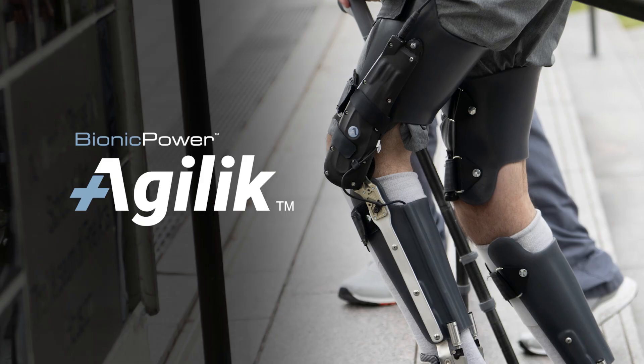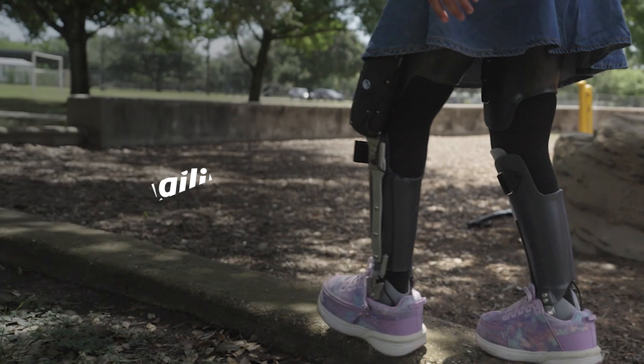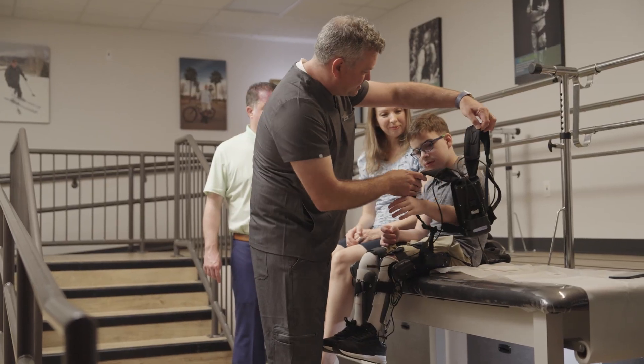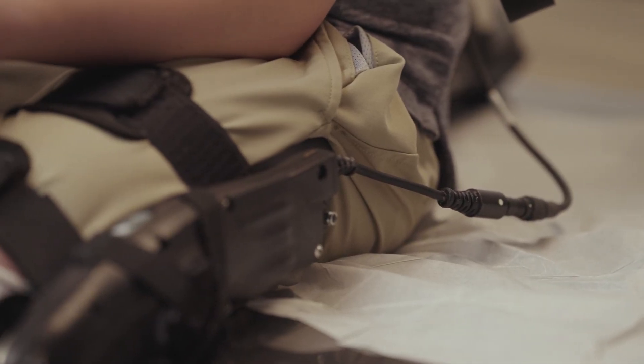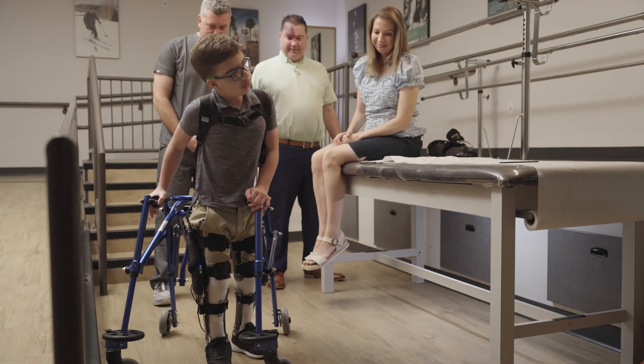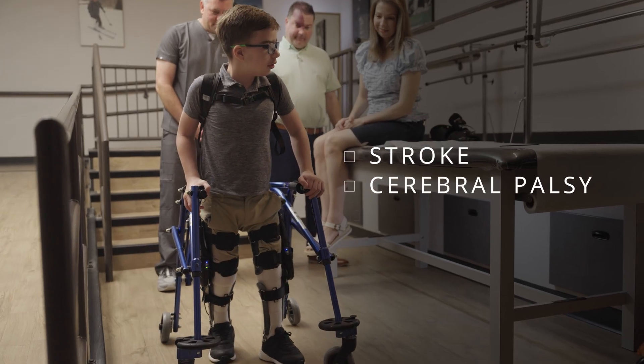Introducing the Bionic Power Agilic Smart Orthosis, a revolutionary step forward in mobility technology. The Agilic is the first powered leg brace designed to actively assist knee movement, enhancing mobility for individuals with conditions like stroke, cerebral palsy, and spina bifida.